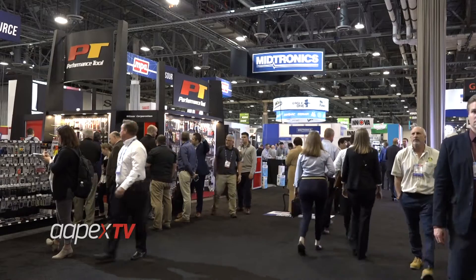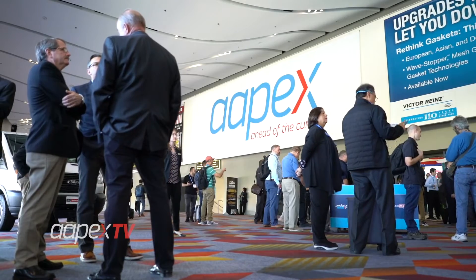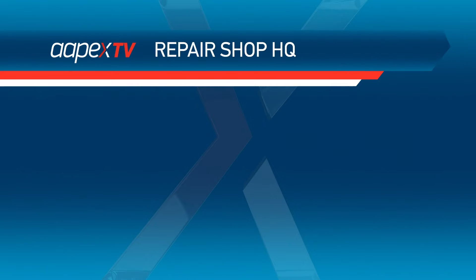This year's redesigned show floor means more action, more space, and more opportunities for you. Let's start with changes coming to Level 1 in the SANS Expo, now known as Repair Shop HQ.